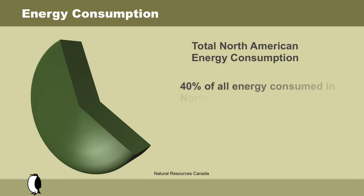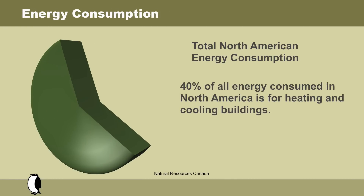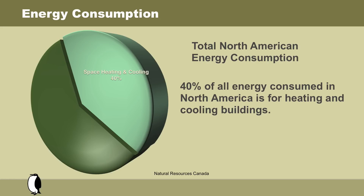It should not be surprising, then, that heating and cooling buildings accounts for 40% of all energy consumed in North America. It is clearly evident that the quickest path to a better environment is improving the energy efficiency of our buildings, reducing the impact construction has on the environment, and creating sustainable buildings.